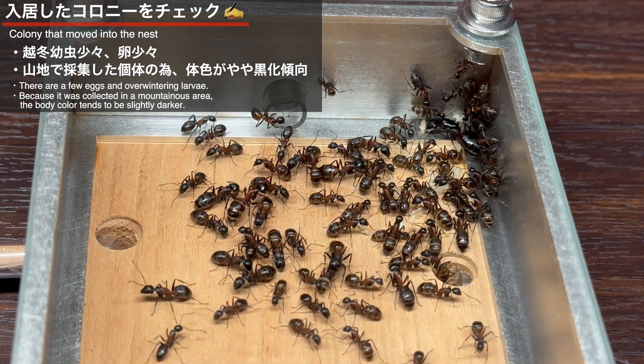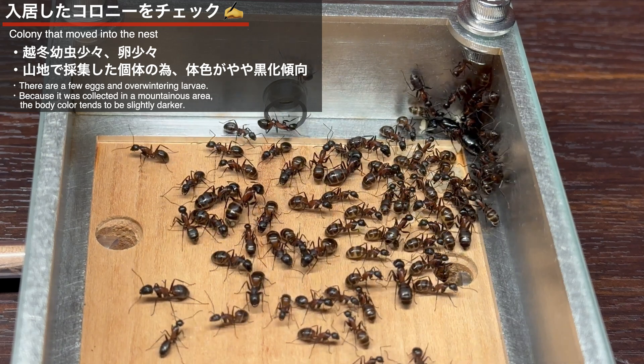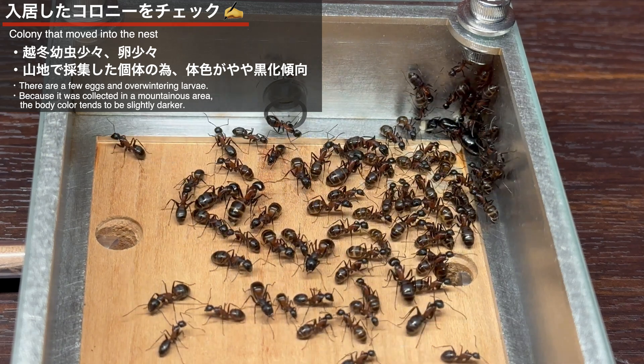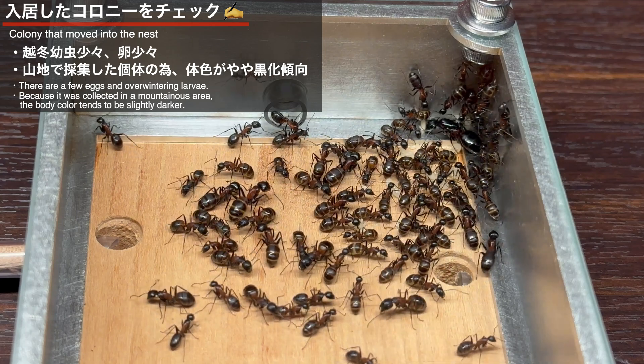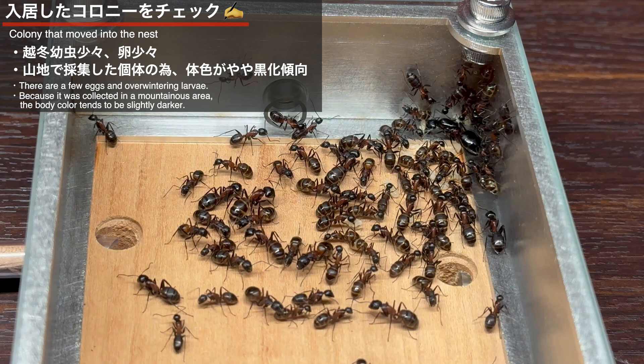入居したばかりのコロニーの様子を見てみましょう。いくらかの越冬幼虫と、女王の近くには産卵された卵も見えるようですね。巣内には数個体、頭の大きな立派なワーカーもいます。また、このコロニーは標高2000メートル付近で採集した新女王から発展したコロニーで、体色がやや暗い色に変異しているのも特徴です。